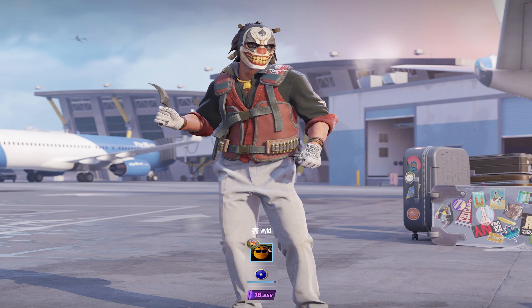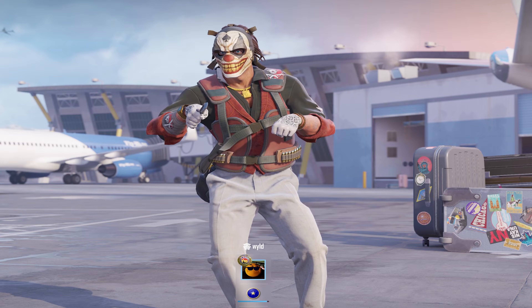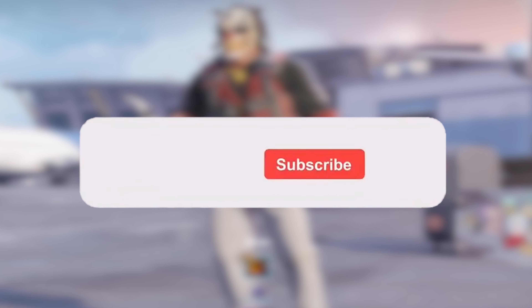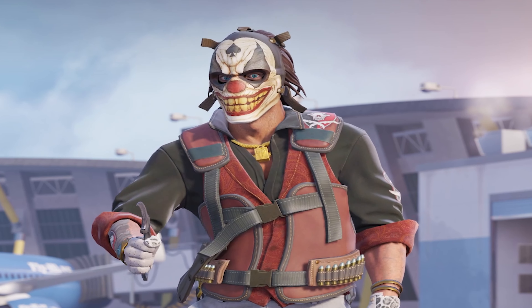Thank you so much for the continued support on the videos recently, and to everyone that's been subscribing. The new sub goal is 20,000 subscribers, so if you haven't already, please leave a like on the video, subscribe, and make sure to turn on post notifications, as it really helps with the YouTube algorithm.